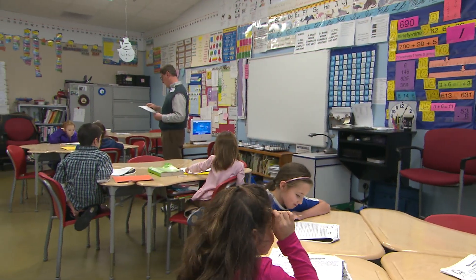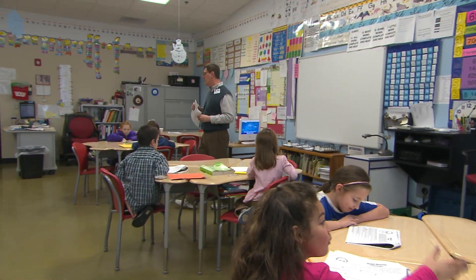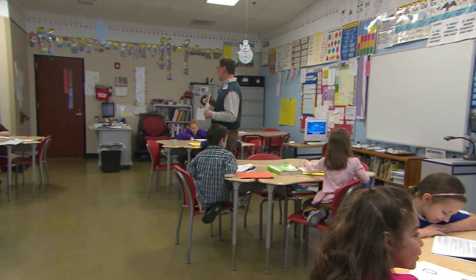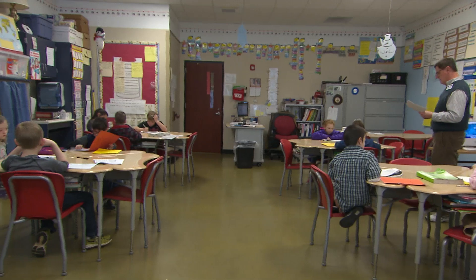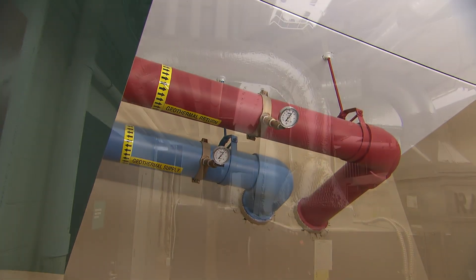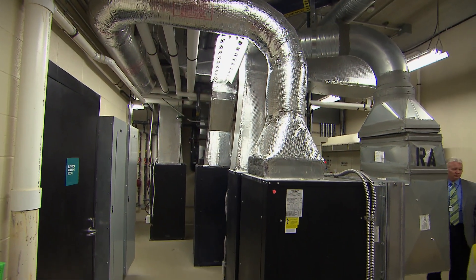They're learning about sustainability here — it's a kindergarten through sixth grade school, and there are children who know more about geothermal and solar energy than most adults. Our student energy team works with peers within the building, leading and teaching them energy concepts and how our building works and is energy efficient.